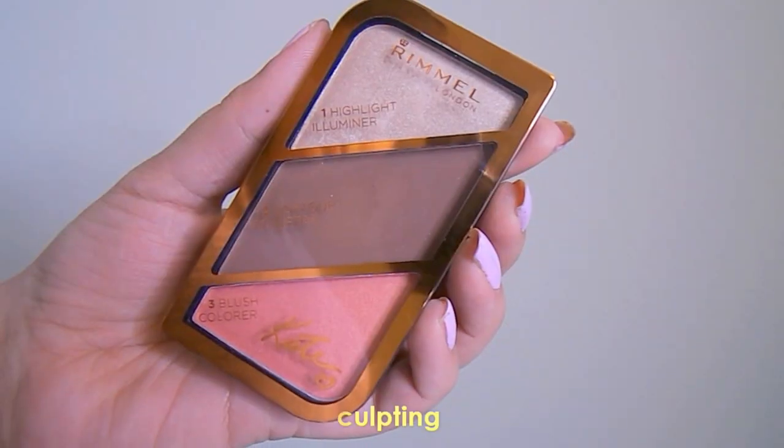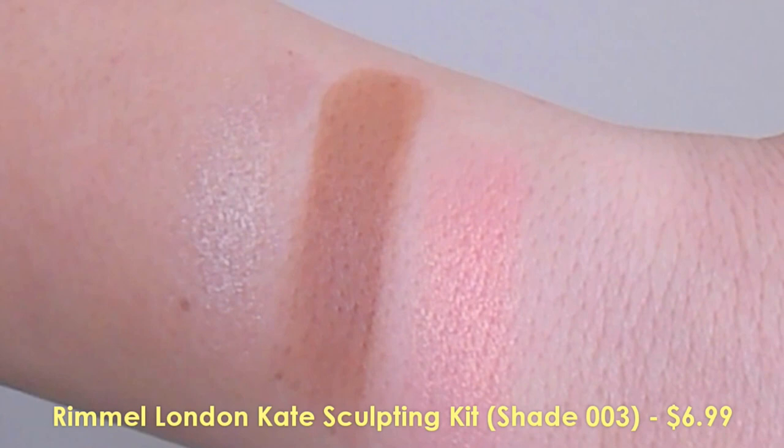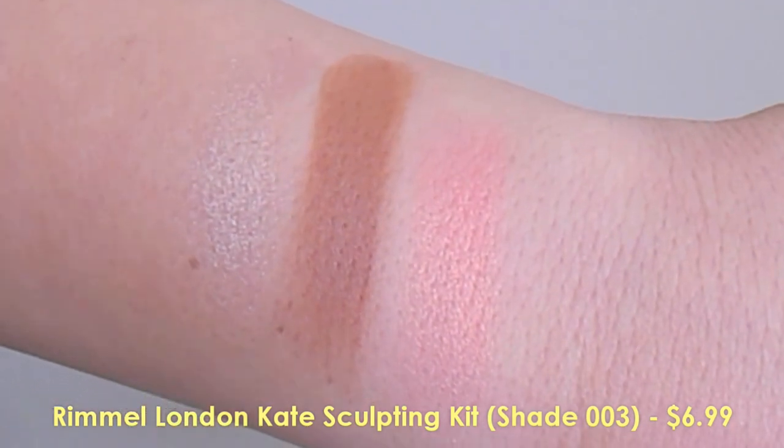I wanted to pick up a sort of contour palette. I didn't know if I should get one from Maybelline because I know they have one as well, but this caught my eye. I really wanted the Wet n' Wild Contour and Highlight Duo for that highlight powder, but they were sold out where I went. So this is the Rimmel London — just like a three-step highlight, contour, blush. This is the Kate Moss line, and I love their line of lipsticks that she has, so this really caught my eye.